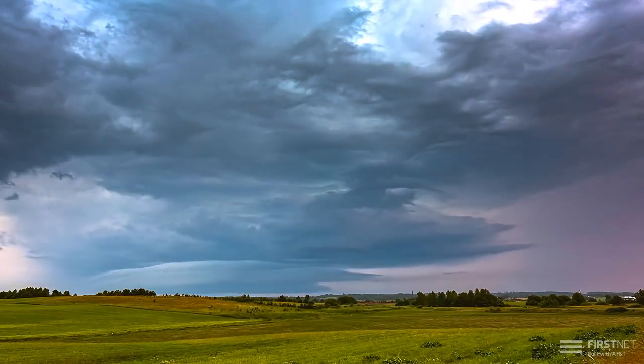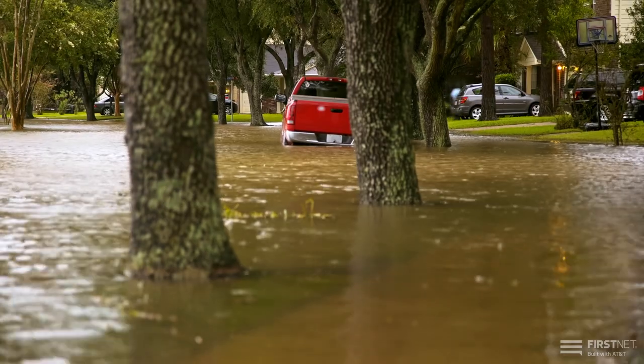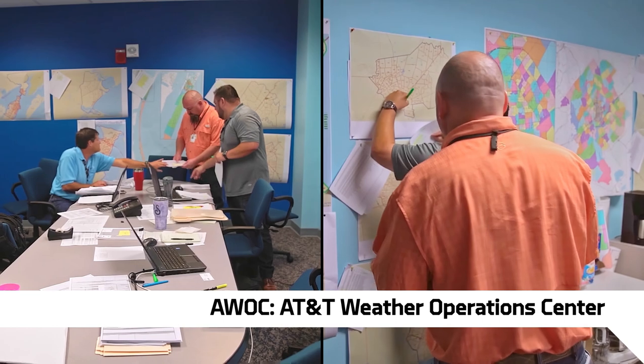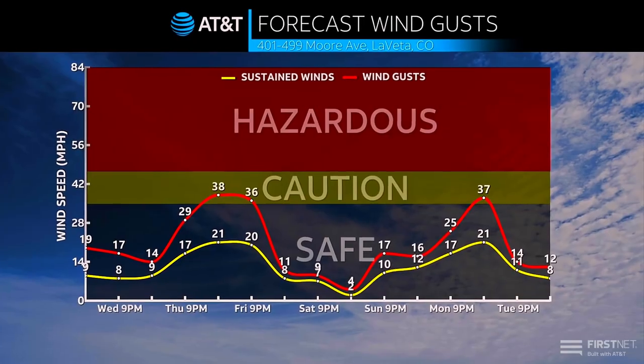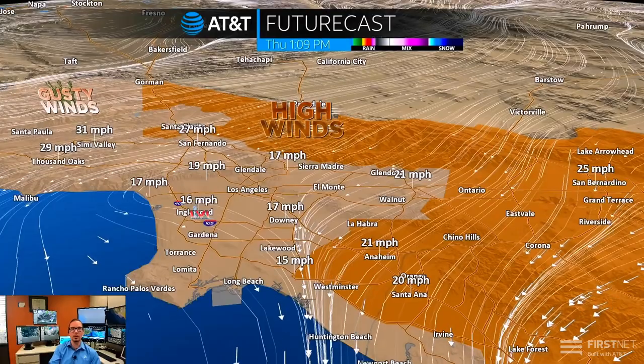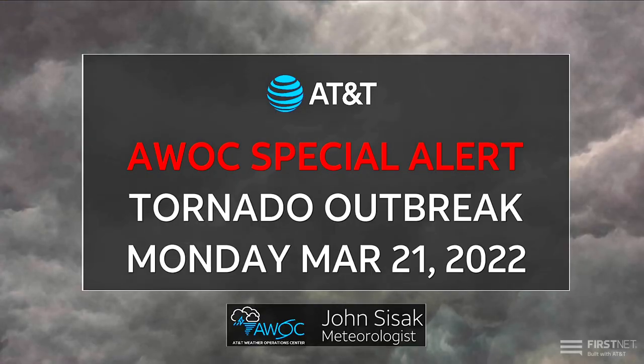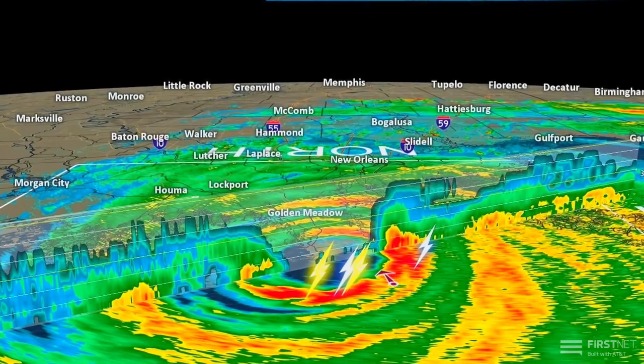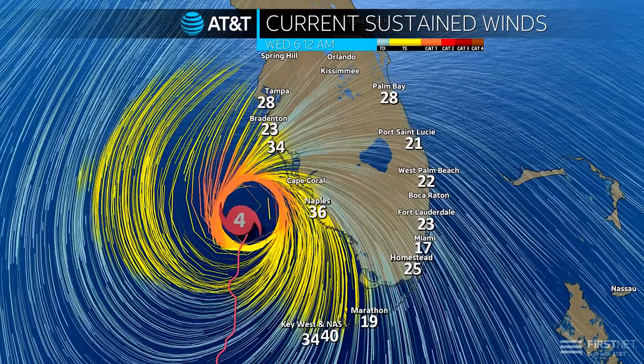One of the most unique parts about the Response Operations Group is our partnership with the AT&T Weather Operations Center. The AWOC is a group of dedicated meteorologists. We now have the ability to have a direct line to them — if we have an incident or a weather update coming in, we can reach out and say, can we get a dedicated weather report for this specific location?